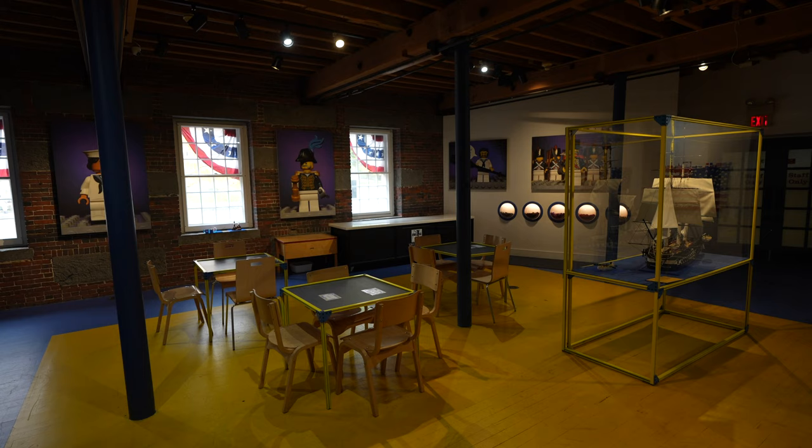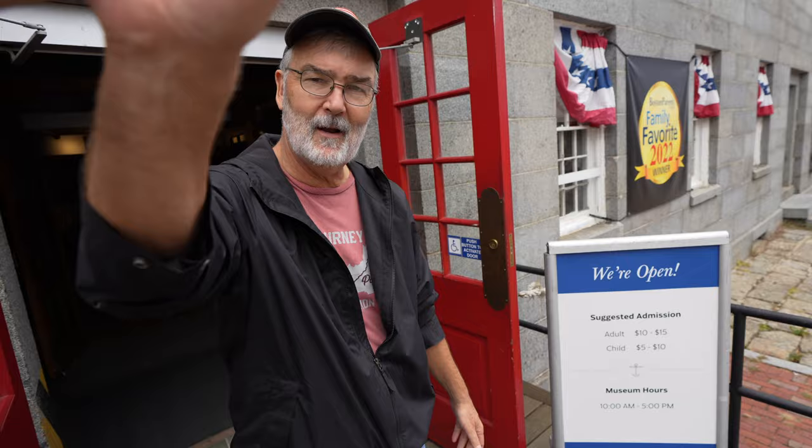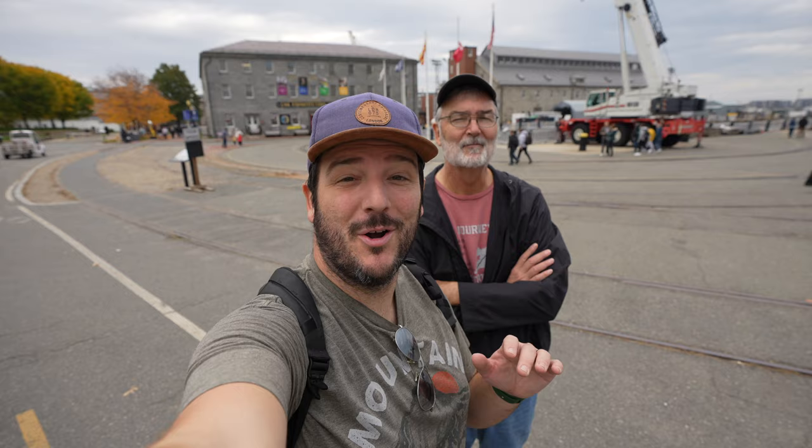And just like that, we have made it to the end of the Freedom Trail. Hopefully you enjoyed exploring the Freedom Trail with us in Boston — this is an awesome urban trail. Get out here and check it out for yourself, and we will see you on the next video.